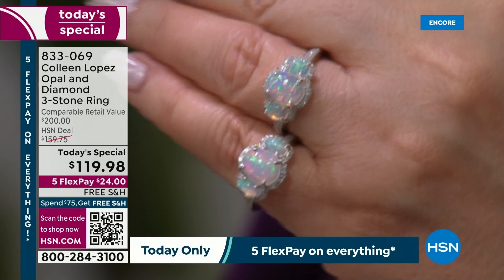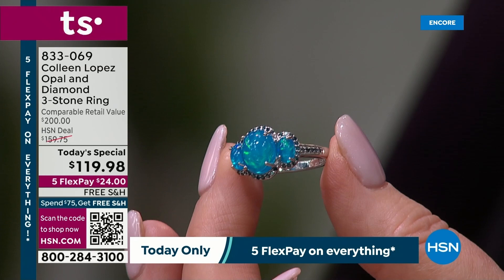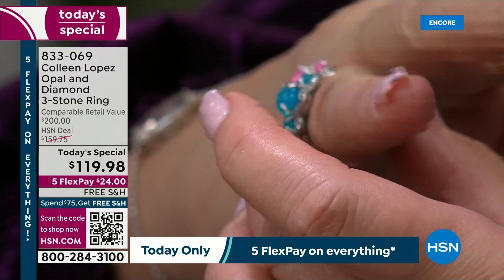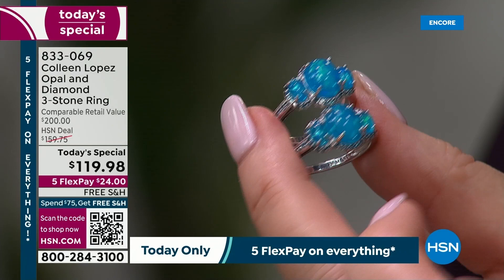Next up, we have the blue, and the blue opal is absolutely gorgeous. The blue is like it looks wet — it looks like you are wearing the ocean on your hand, and you can see the flashes. The blue is surrounded by blue diamonds and they're just beautiful. No two are going to be exactly alike, but how gorgeous are these? I'd never seen blue quite like this — it is absolutely beautiful. $119.98 is an incredible value for these beautiful opals.